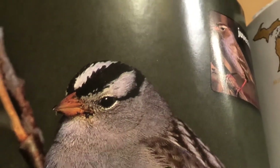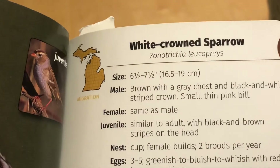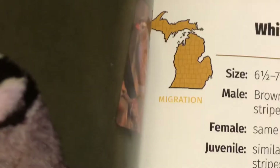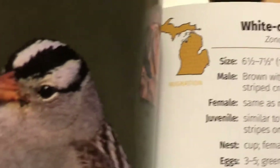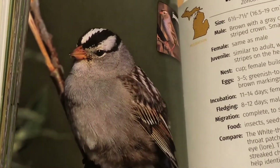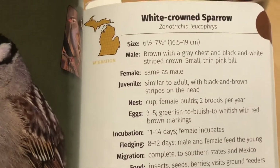A bird with zebra stripes on its head? That's right — this cool bird is called a white-crowned sparrow. A white-crowned sparrow is a bird that we only see during spring or fall migration, when the birds are flying north or south. They usually feed on seeds on the ground. We'll probably see them around the feeder in the month of April.